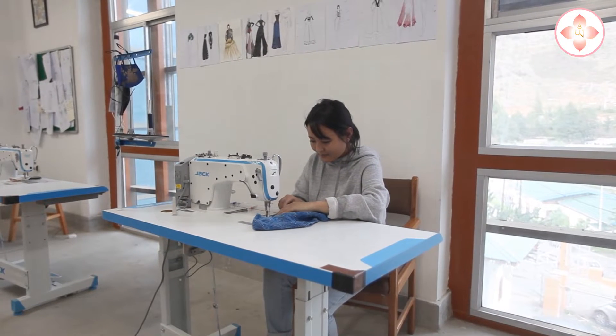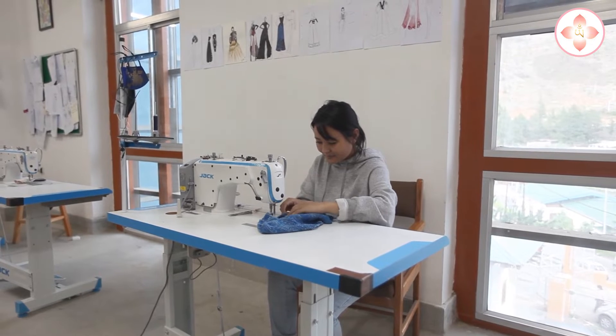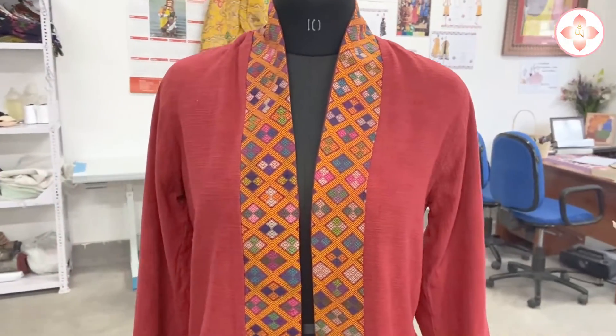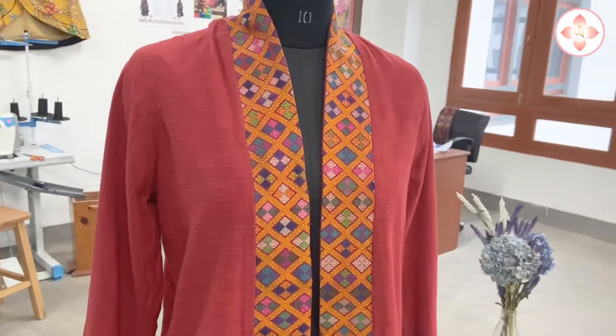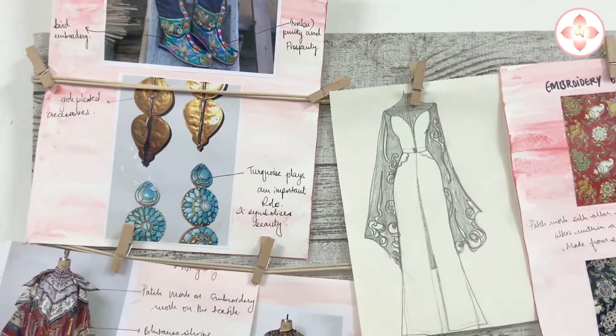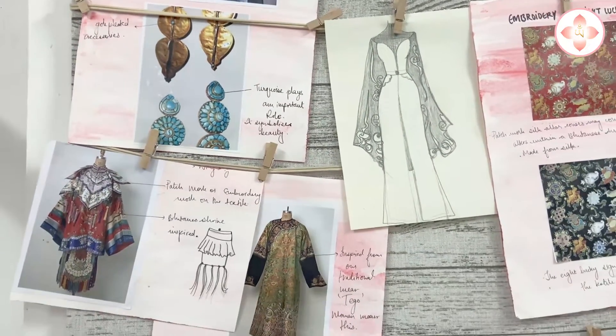We only get Puttini's fabric, and when we combine it with Western garments I think we need to really think about it — the color combinations and everything.